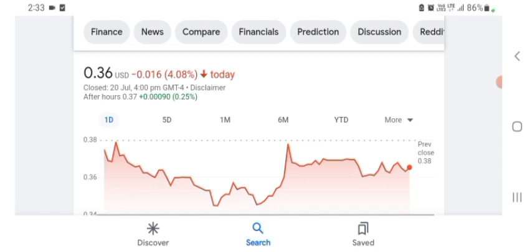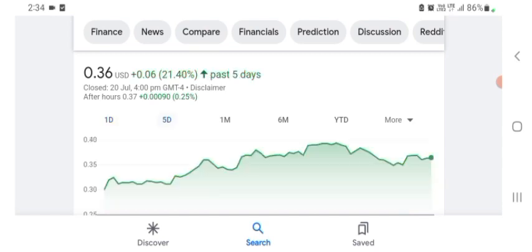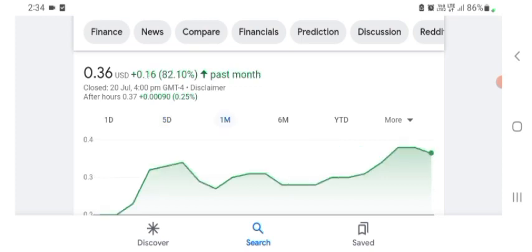In five days prior, the stock was 21.40% positive in a day. In one month prior, the stock was 82.10% positive. I hope you guys enjoy this video — if you did, consider subscribing and liking the video. Before selling and buying the stock, please consult your financial advisor. Today's video is done — thanks for watching. Please subscribe to my YouTube channel, like the video, and comment any related queries.